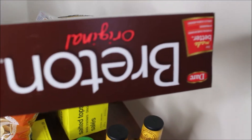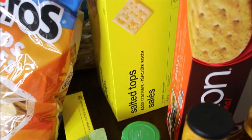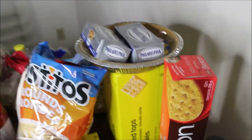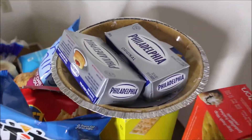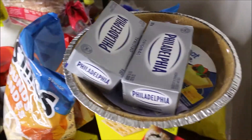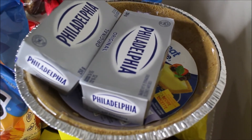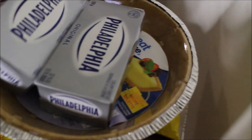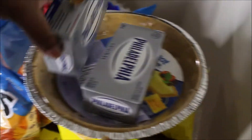Moving right along, we got some biscuits — they're supposed to be a healthy alternative to crackers. Next we got some saltine crackers, these were two dollars at No Frills, it's a no-name brand. I'm going to make dessert this Thanksgiving. Also, it's Thanksgiving tomorrow in Canada, so their Thanksgiving is in October.